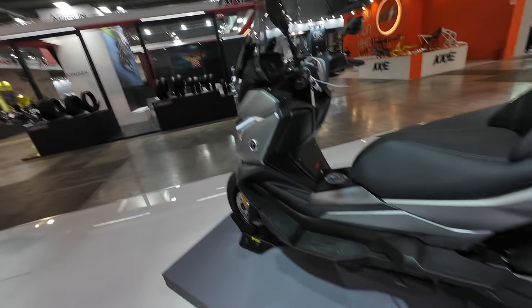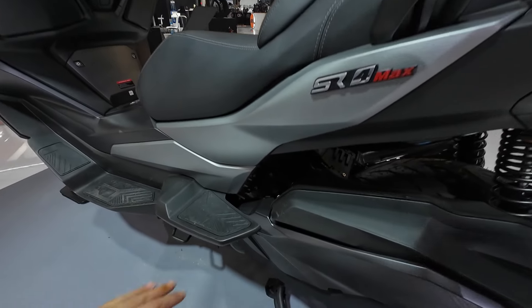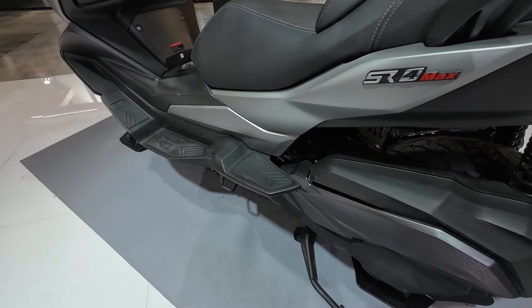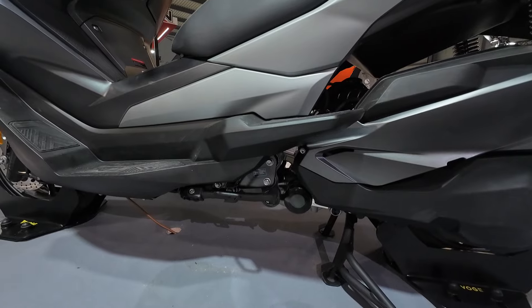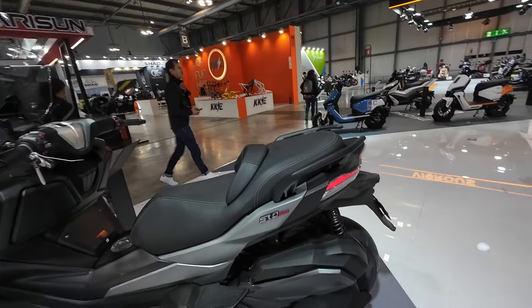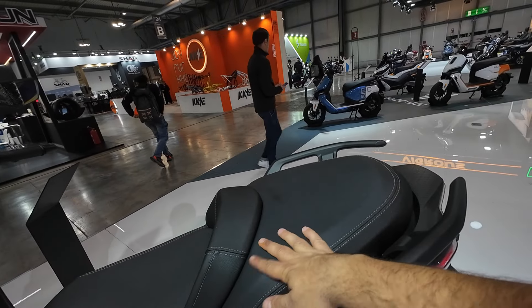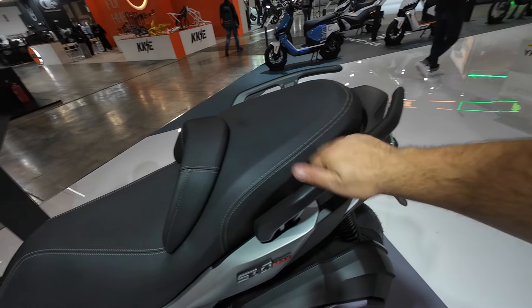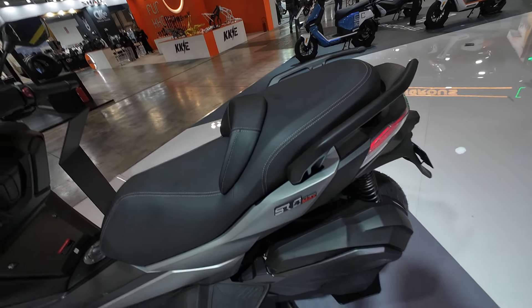The floorboards are nice and extended. Notably, the passenger doesn't get foot pegs — they get proper floorboards, which would be very comfortable for a passenger. Put a top case on the back and you have quite the couch back there, plus grab handles for the passenger to hold on.